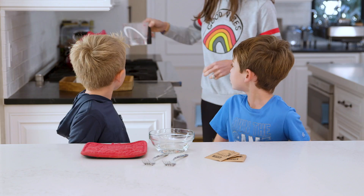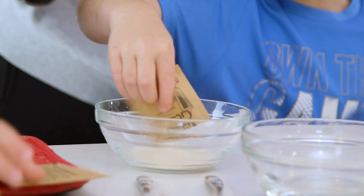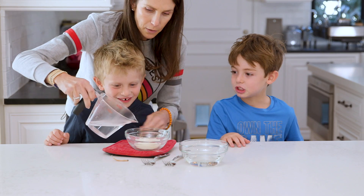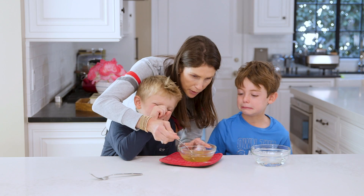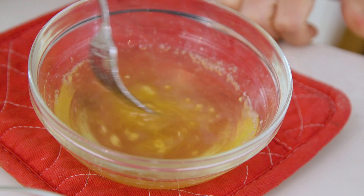First up, moms, you need half a cup of boiling water and then you can have your kids empty three packets of gelatin into a bowl. This is what you make jello out of. Then you pour the water over it and let the kids stir. You guys see it's almost clear now — let's get it all the way clear.